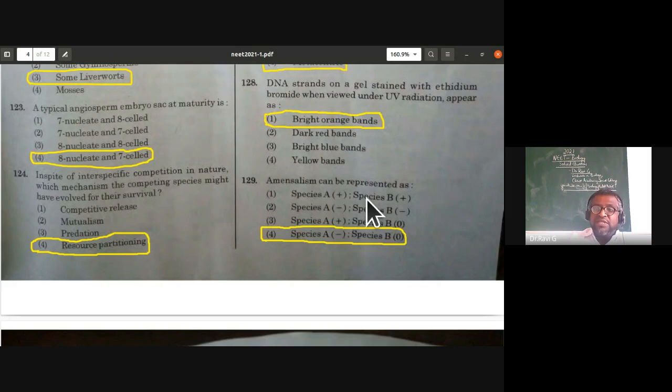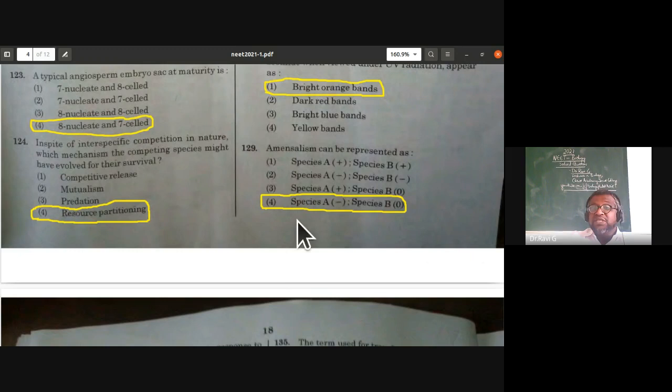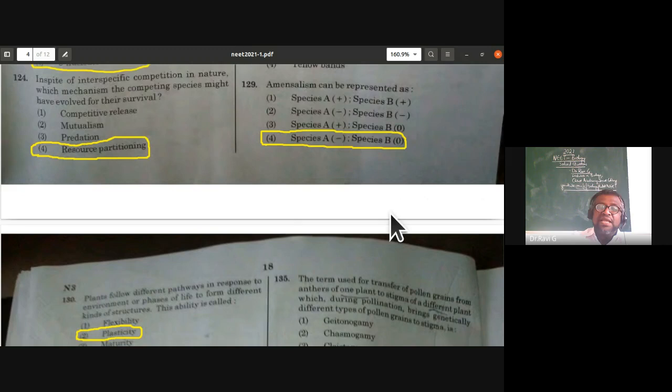Amensalism — from the organisms and population interaction concept: amensalism is represented as one species being harmed while another is neither benefited nor harmed. Species A (−) and Species B (0) is the correct answer for amensalism.